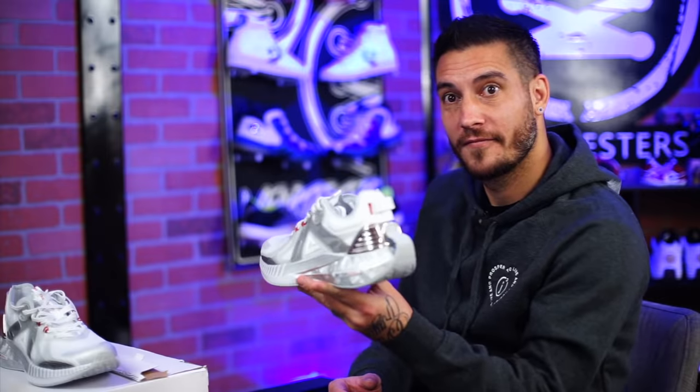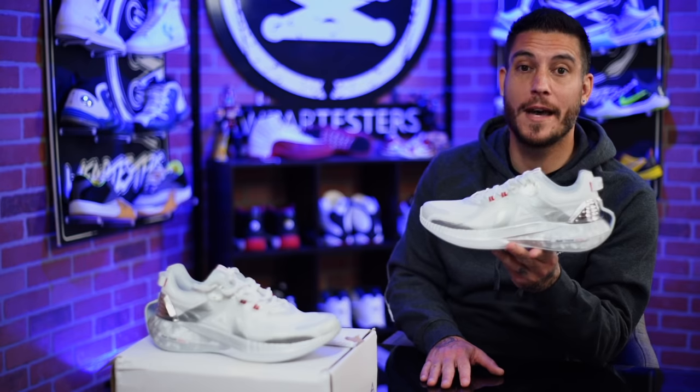It's very squishy — it's awesome. These things are super comfortable.